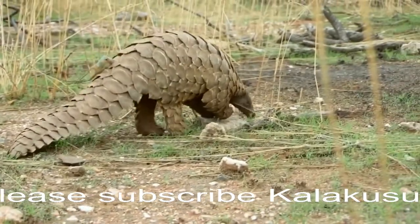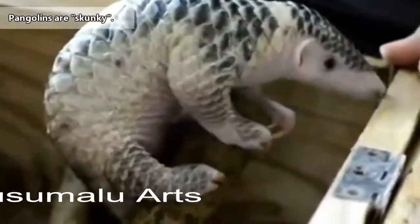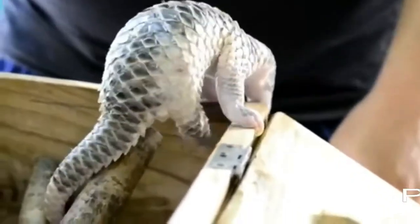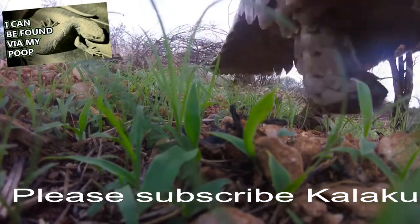Some pangolins walk on all forelegs, while others walk only on their rear legs. They also give off a strong odor from their anal glands. This helps pangolins mark territory boundaries, but the scent can be so strong it gives away a pangolin's presence in the area.